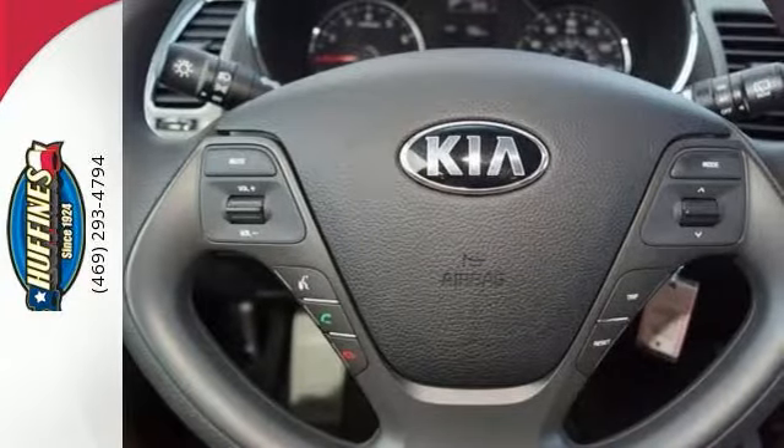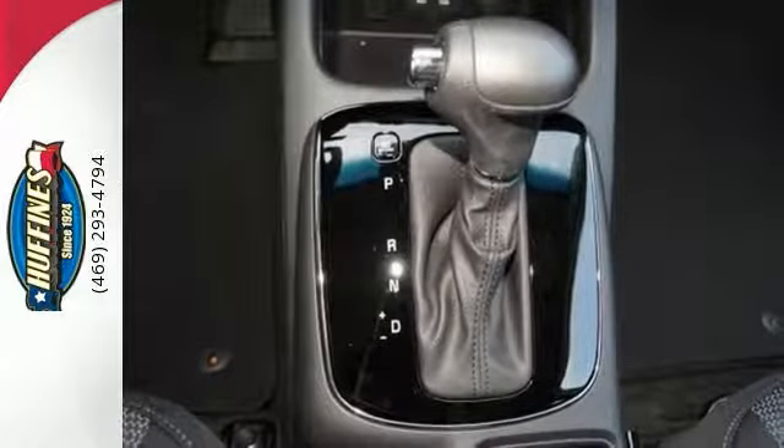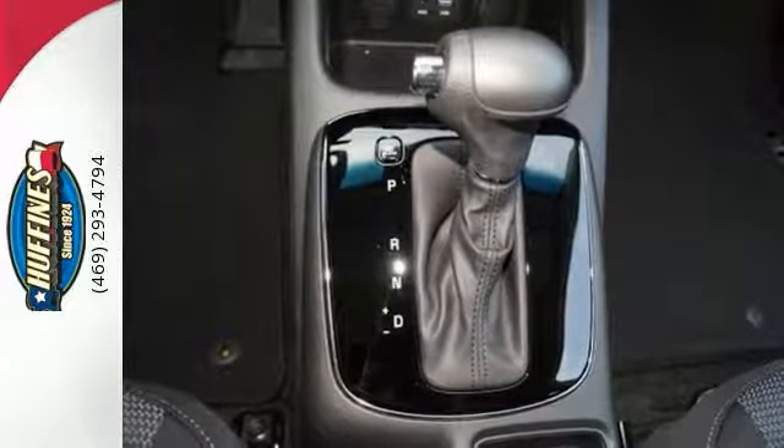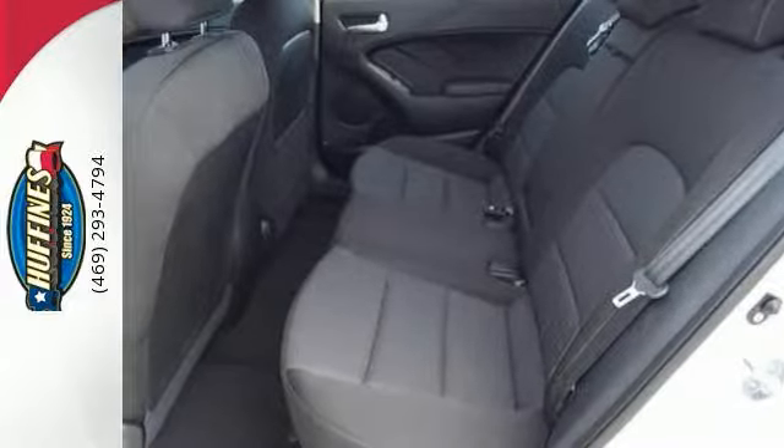It includes a warranty of 10 years or 100,000 miles for your peace of mind. Plus it's very fuel efficient — this Kia gets an estimated 34 miles per gallon on the highway and 25 miles per gallon in the city.